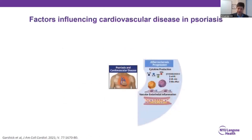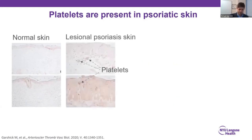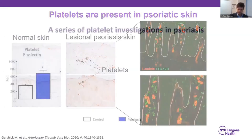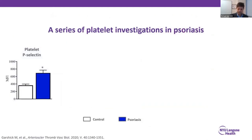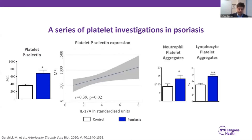We've identified that the vascular endothelium is inflamed and damaged in psoriasis, and we wanted to understand why. One understudied element is platelets. Platelets are traditionally thought of as involved in hemostasis and thrombosis, but they're also implicated in atherosclerosis and atherothrombosis — the active MI process. To our surprise, platelets were actually present in psoriatic skin. Normal skin biopsies show no platelets, but immunohistochemistry and immunofluorescence reveal platelets clumping in psoriatic lesional skin. Not only are they present, they're also highly activated, with higher platelet p-selectin expression and a relationship between platelet p-selectin and IL-17A production.